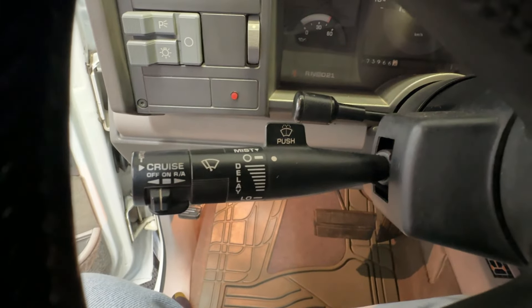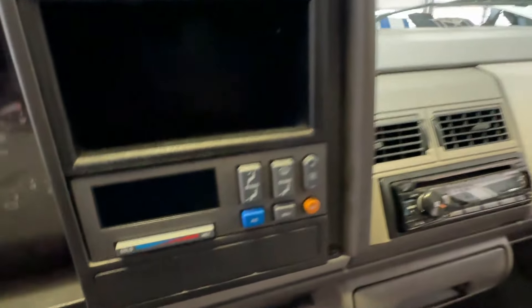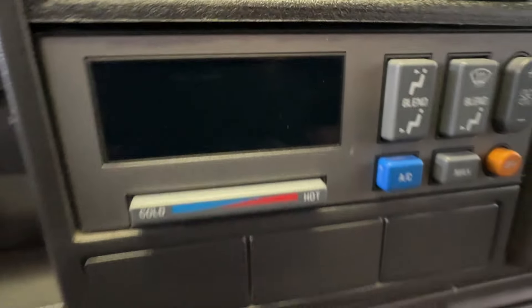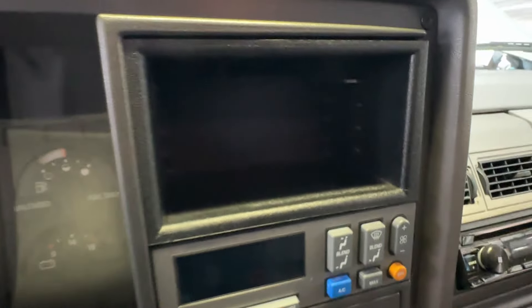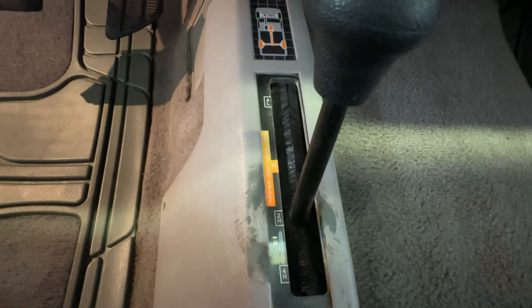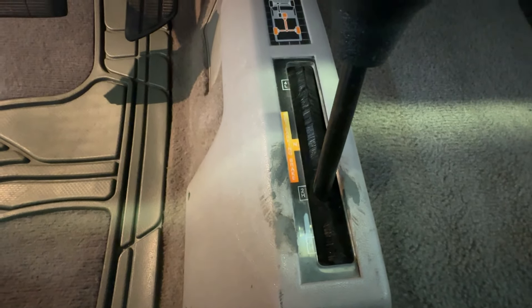The factory dash has all original gauges and all of them work. It does have cruise control and intermittent wipers — though we haven't confirmed the cruise still works. Here we have the climate control system with cold air conditioning, hot heat, and a nice strong fan. There's a slot for cassette tapes if you happen to like them. Down here is the shifter for the four-wheel drive — shift on the fly between two-high and four-high, but you do need to put it in neutral and set the park brake to move into four-low.